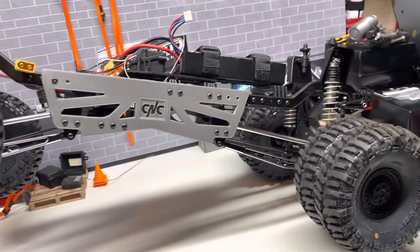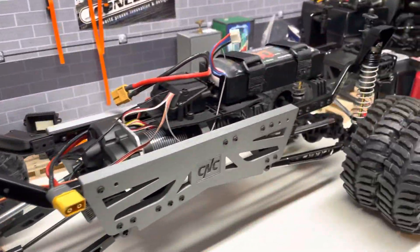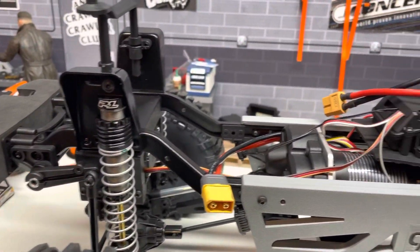So the sway bars are connected here but you could disconnect them and get a lot more articulation. In the next video I'll post that, and you can see the motor and transmission are dropped relative to the stock frame rails.